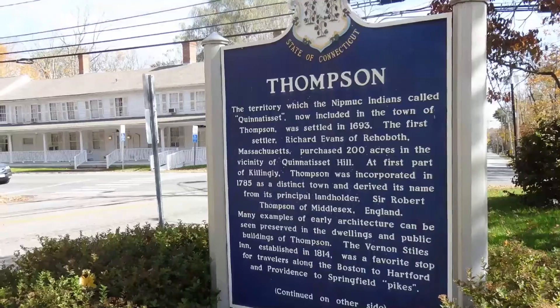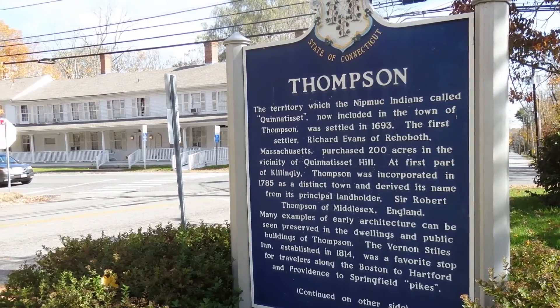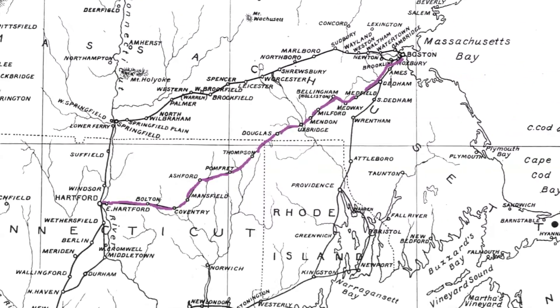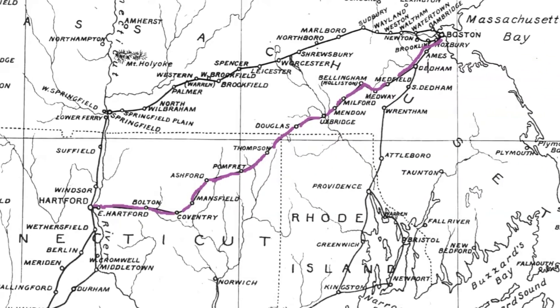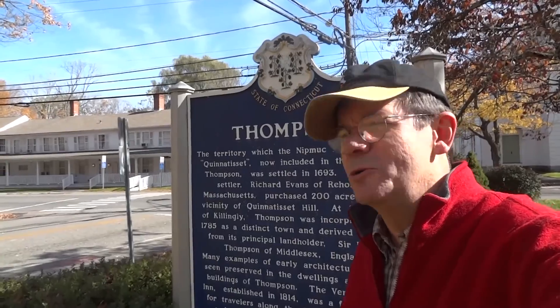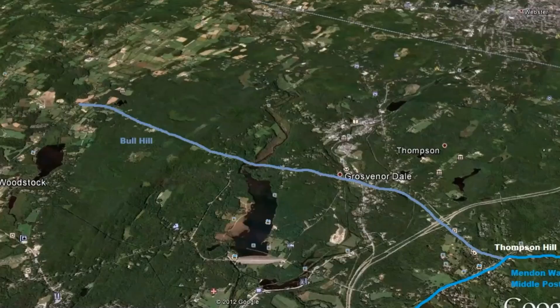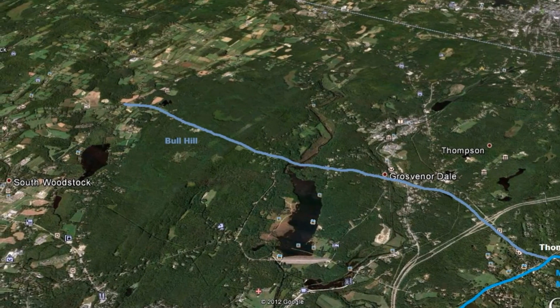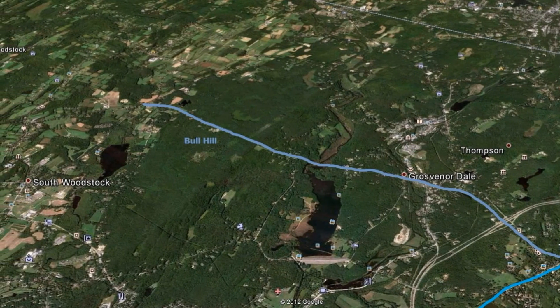We've flown over from Senexit Meadow in Woodstock to the center of Thompson here on the Common. The busy intersection here is right at the corner of what was formerly the Middle Post Road that ran from Boston through Thompson down to Putnam and then on to Hartford. According to Ellen Larned in her history of Windham County, the first settlers of Woodstock came by way of the route that later became the Middle Post Road, traveling through Minden about 20 miles east of here. The most direct route for those early travelers to settle in Woodstock would have been down across Grovernydale and over Bull Hill Road to the Senexit Meadow.